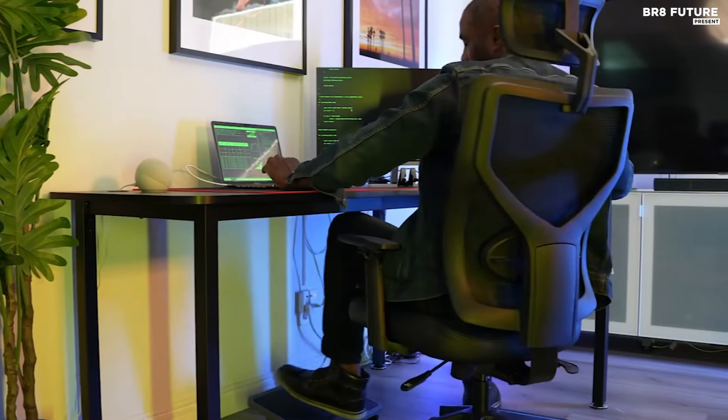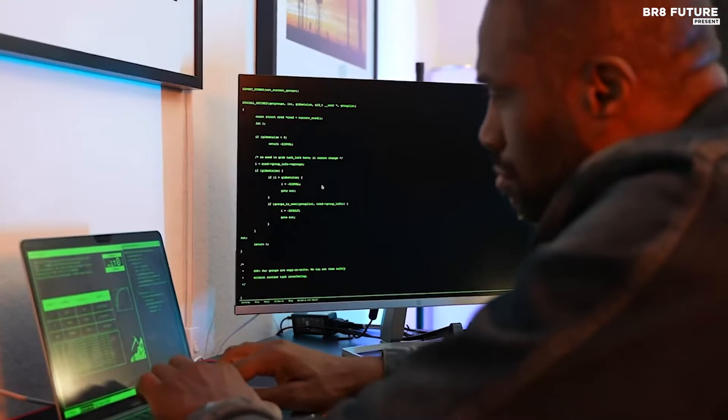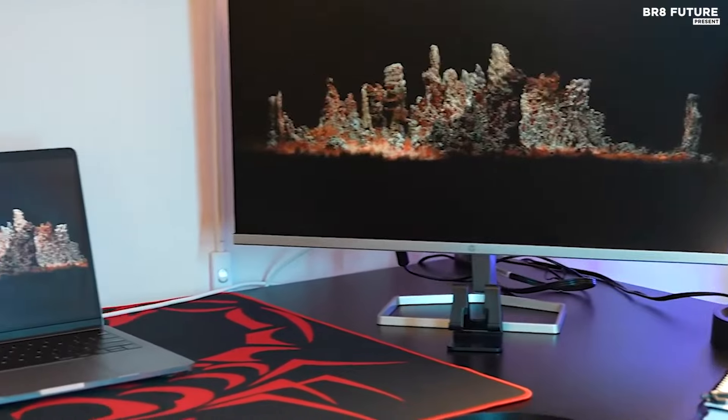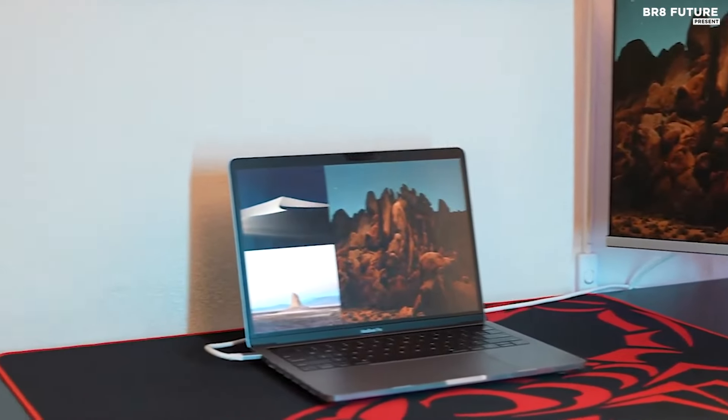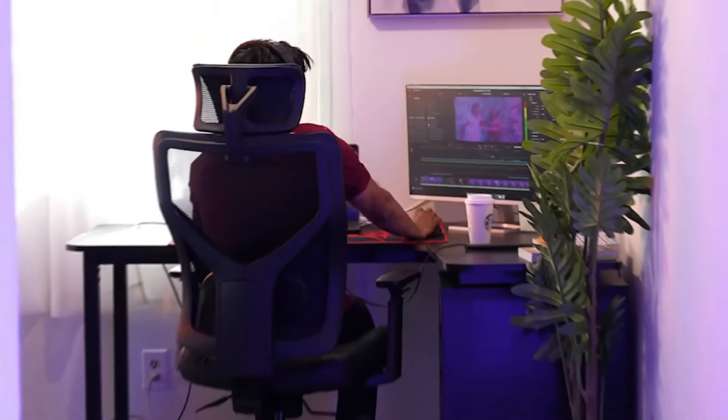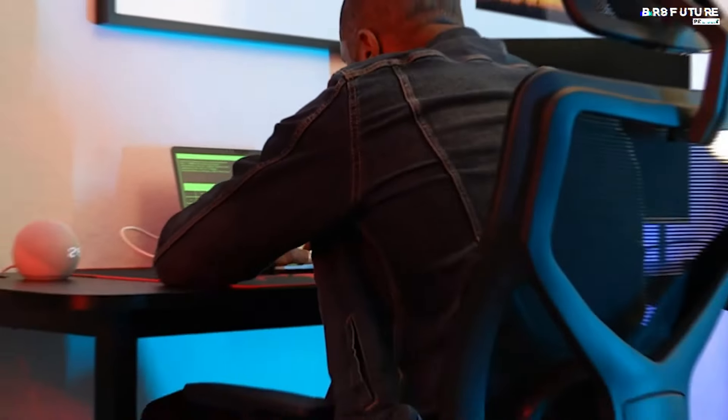The desk also has an adjustable footrest and a swivel chair for added comfort, as well as a monitor arm for added convenience. The Eureka Ergonomic L01 L-Shape Desk is perfect for any home office or workspace. With its ergonomic design, adjustable settings, and sturdy frame, this desk is sure to provide a comfortable workspace. Whether you're working from home or need a comfortable workspace in your office, the Eureka Ergonomic L01 L-Shape Desk is the perfect solution.